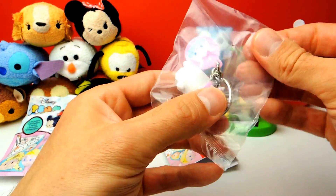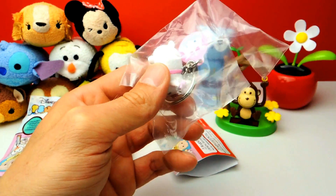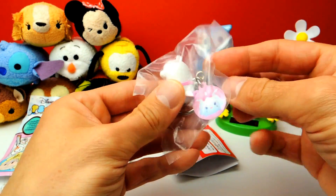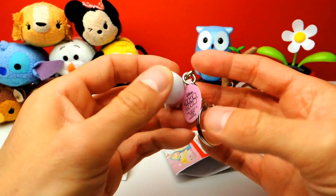Meanwhile I will show you what was hiding inside this blind bag. There's another little bag, so let's open this one too. And basically this is our first Tsum Tsum for today — it's the Charmer.